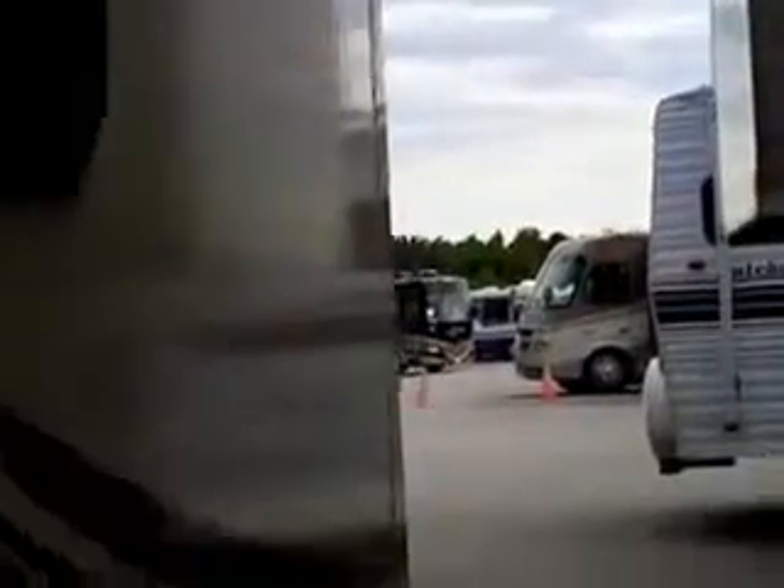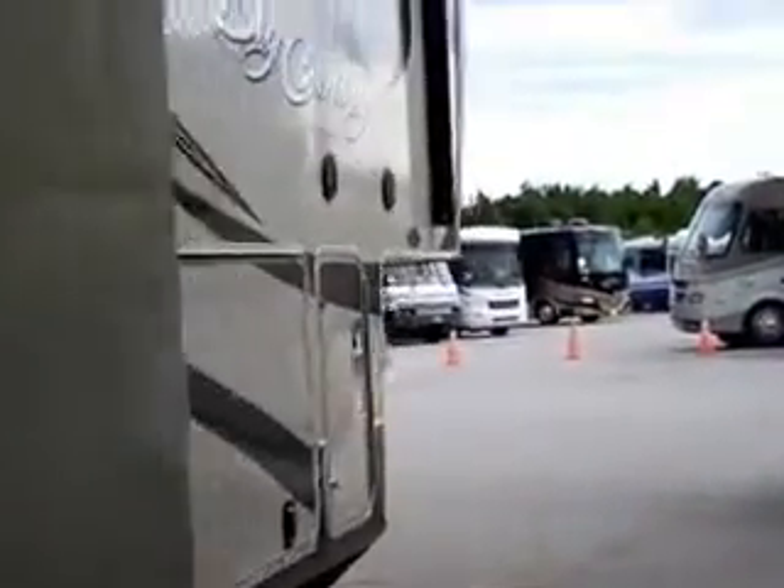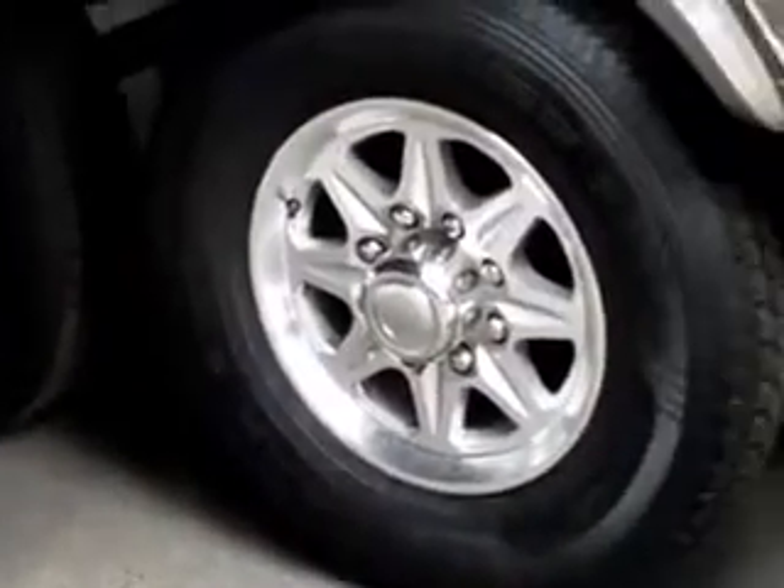It's got a nice rear cap with ladder as you see. It's got a nice black power awning, it's got outside speakers, it's got three steps going in, and there is a light underneath there for coming back from the campfire.